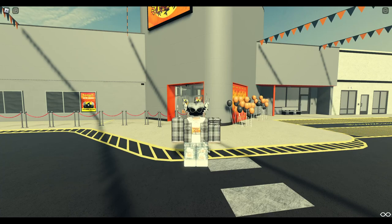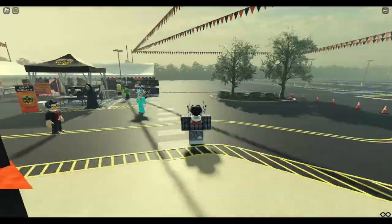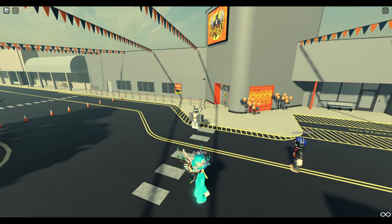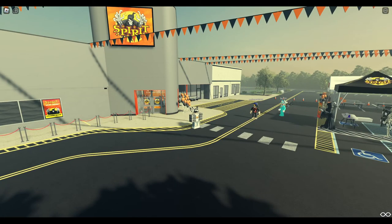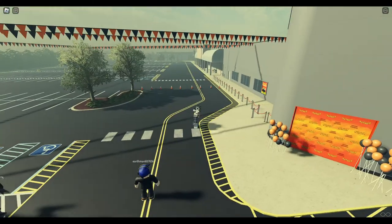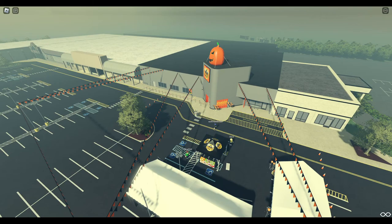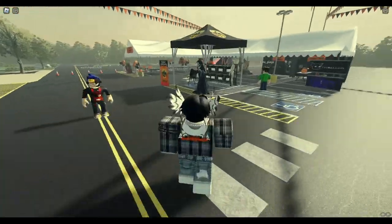What's going on guys, it's Shane. I'm back here again with another video. Today we're going to be doing something a little different — we are going to be exploring the 2022 Halloween Spirit Store. There are companies on Roblox that do Halloween Spirit stores, and this is one of the bigger ones.